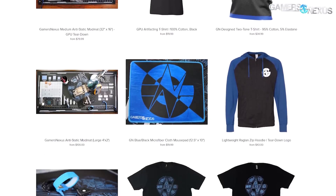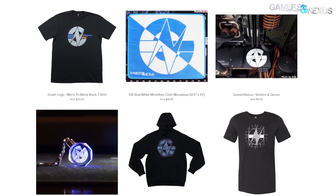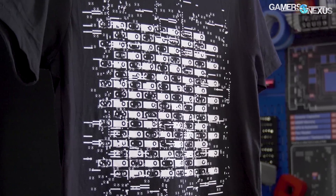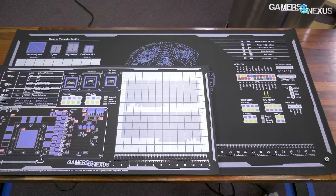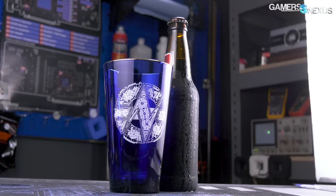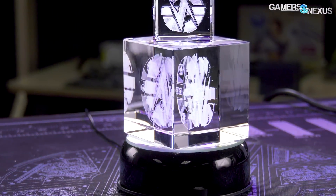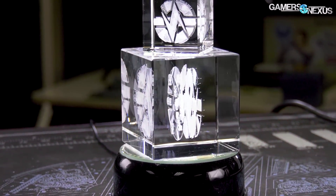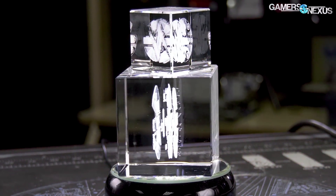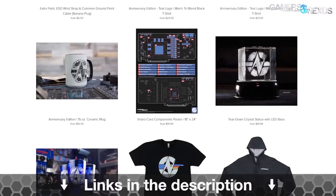If you've enjoyed our factory tours, the absolute best way to make sure we can continue to afford these expensive international trips is to support us via the GN merch store. You can pick up GPU artifacting shirt designs for $20, GN's critically acclaimed mod mats now available in both large and medium GPU teardown sizes, blue tinted beer glasses with gold rims, and 3D laser etched glass statues with GN's anniversary teardown logo, each containing a high-detailed design with MOSFETs, fans, and VRMs hidden within. Support these tours at store.gamersnexus.net.